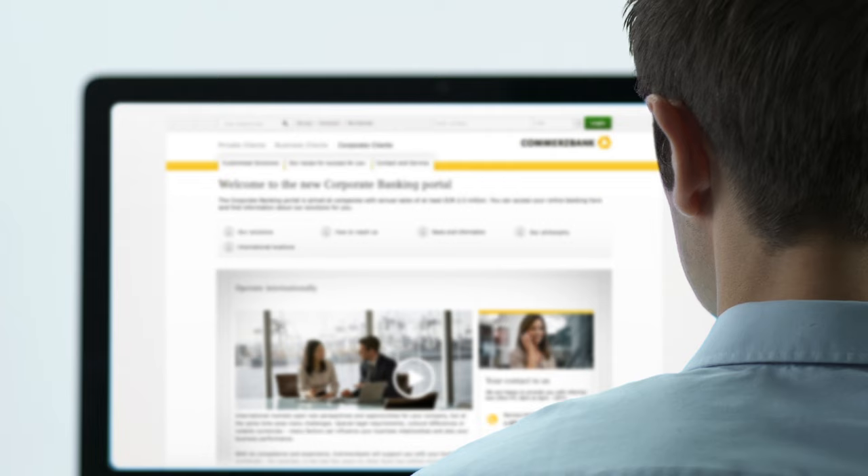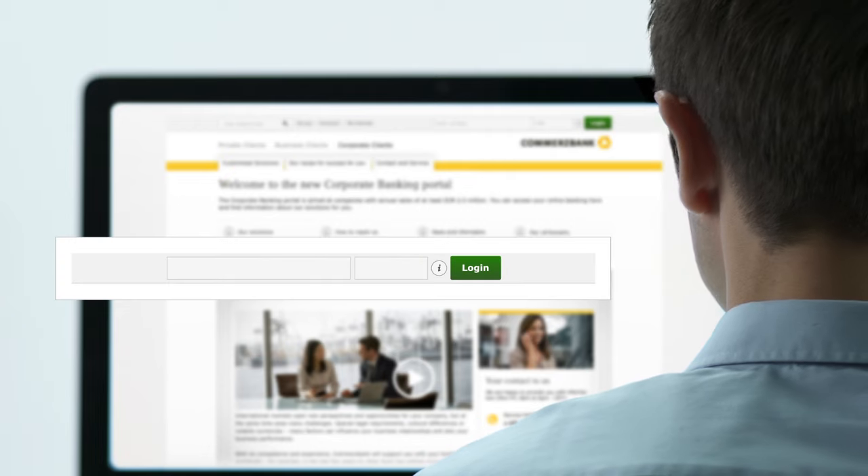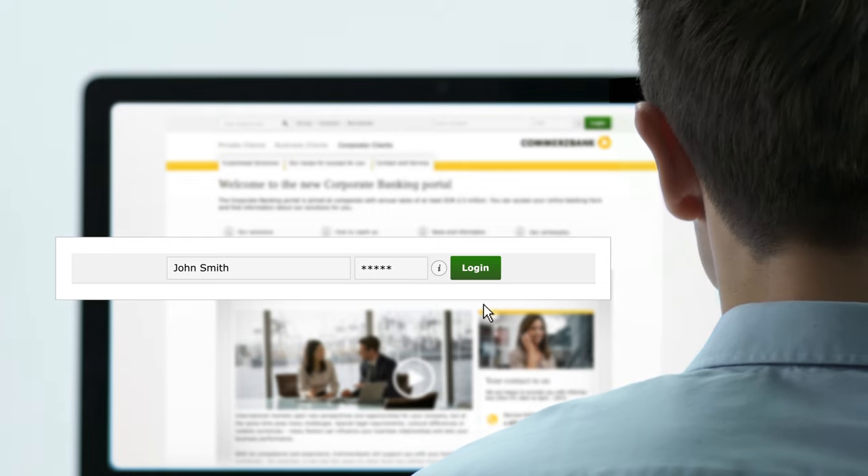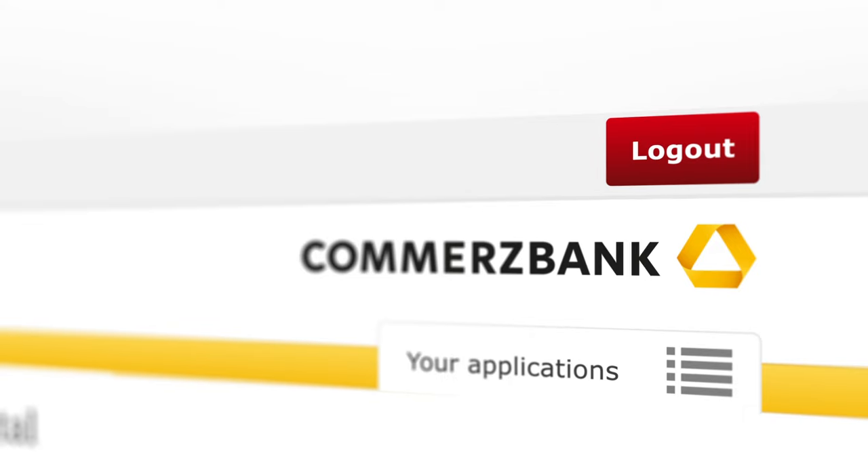You can access online banking by entering your user number and PIN in the top-right corner of the page as usual. Of course, you can also still log in with your GPP stick.